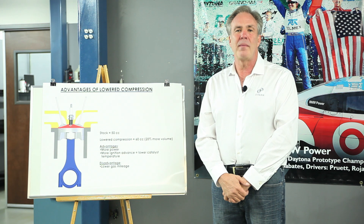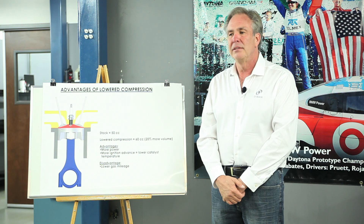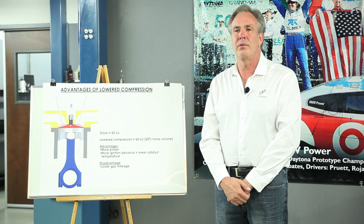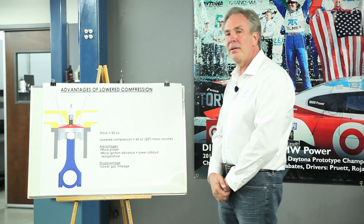A few months ago we made an announcement that we were making a low compression engine for the new F10 M5 twin turbo V8. A lot of people on the forums made comments about lowering the compression as a means to improve reliability, but that wasn't really the reason we were doing it. The reason we were lowering the compression was to make more power.